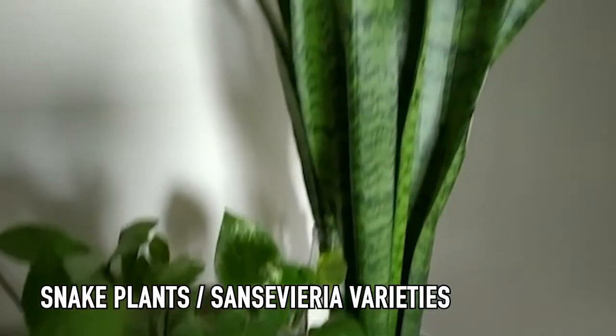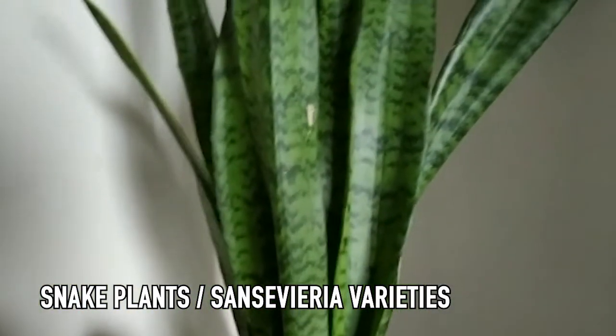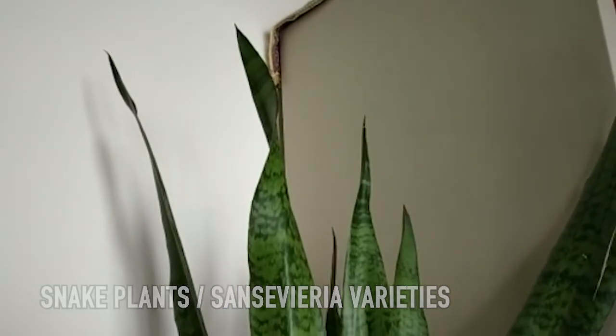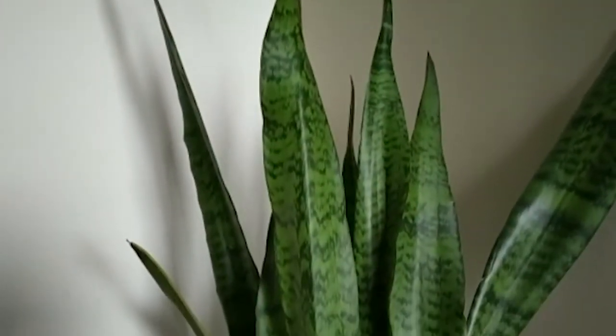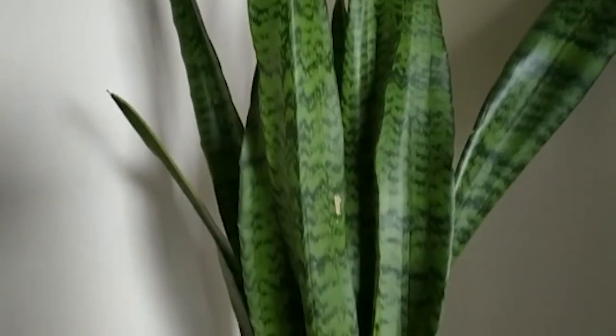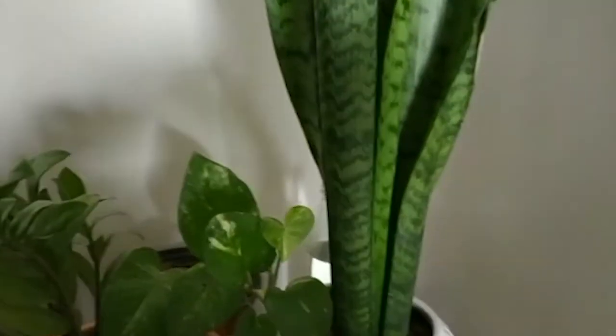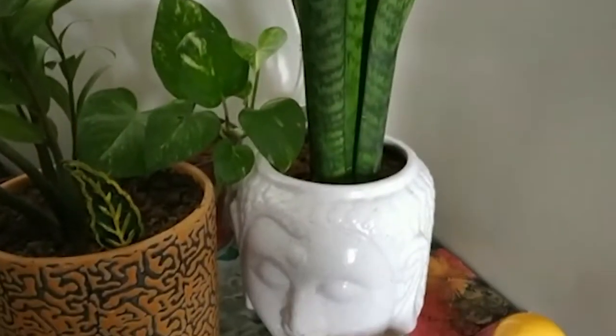Did you know that the NASA recommended snake plant, called Sansevieria, is also toxic? As you can see, the snake plant is growing. If the liquid comes in contact with your hands, keep your attention very carefully. You can still use these plants, but there are a lot of precautions to take.